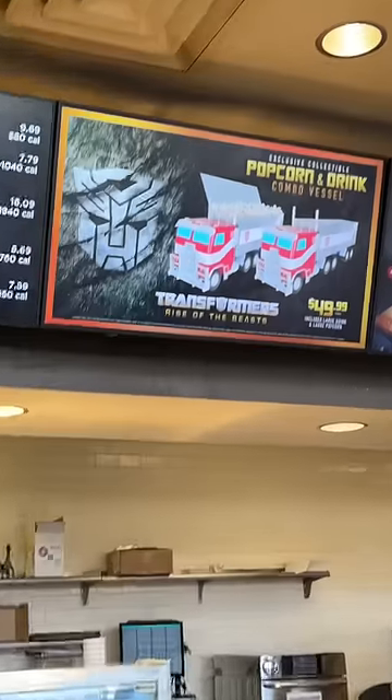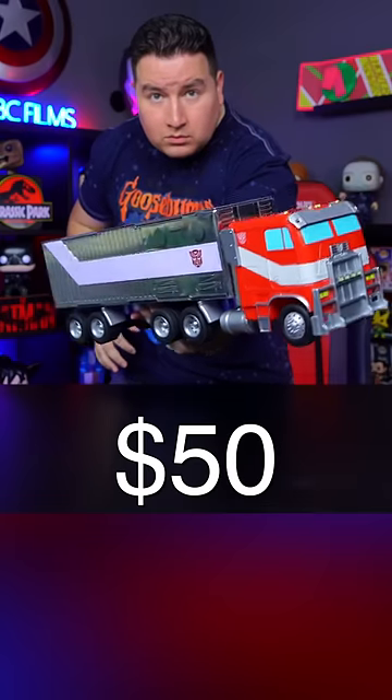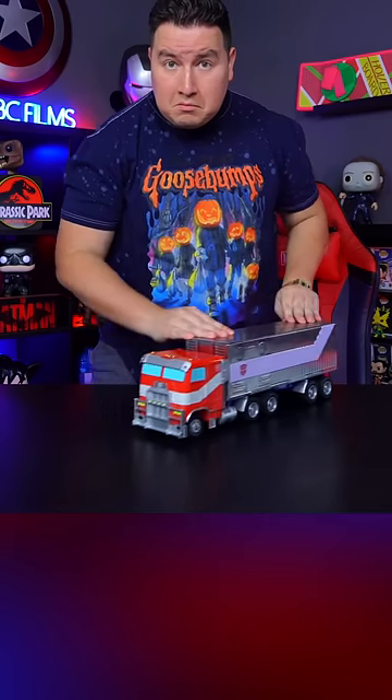Moving over to AMC theaters, they also went with Optimus Prime as the character of choice, but this time in his truck form. This will run you $50, but it does include a large popcorn and a large drink with your purchase.